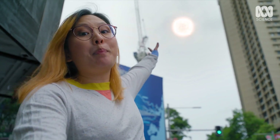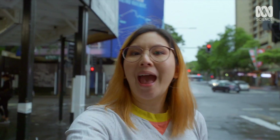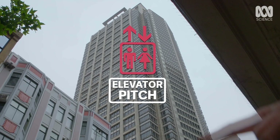How does the Sun manage to power our entire solar system? I'm pretty sure the answer has something to do with nuclear fusion, but I don't really know what that is. So an expert is gonna explain it to me in a two-minute elevator ride.